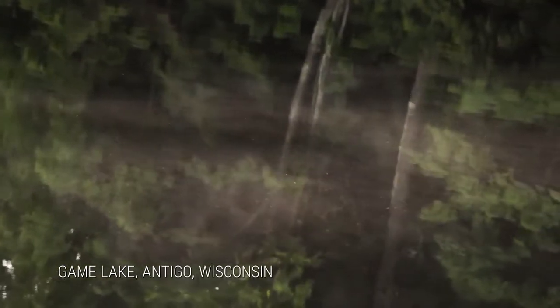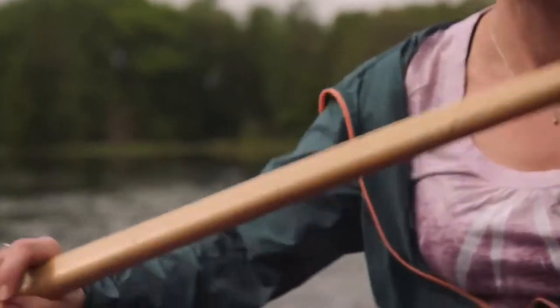One of my favorite little lakes. There's an eagle circling around in front of us.